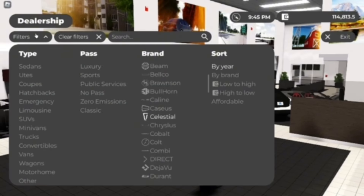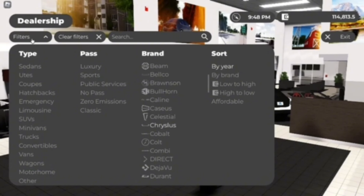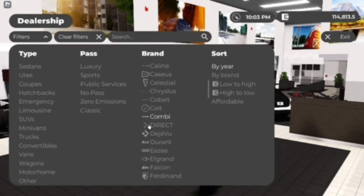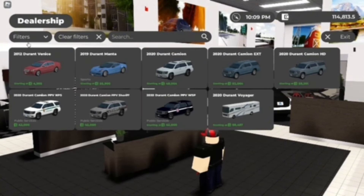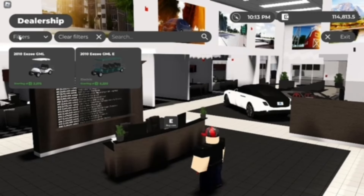Caleen — no idea what that even is. Celestial — no fictionals yet. Chrysalis, which would be Chrysler — no fictionals, all real models. Cobalt — another fictional brand. Colts — pretty sure also another fictional brand. Combi — I think it was Kia, but this is a Daewoo so this doesn't quite count, it's a real model. Direct, which is Polestar. Deja Vu, which is Fisker. Durant, which is Chevy — and it's all fictional as we can see. Easy — which is the golf cart thing.